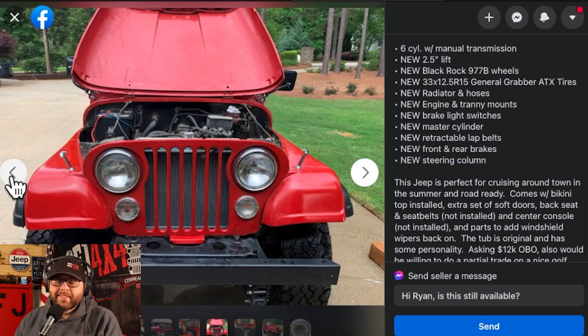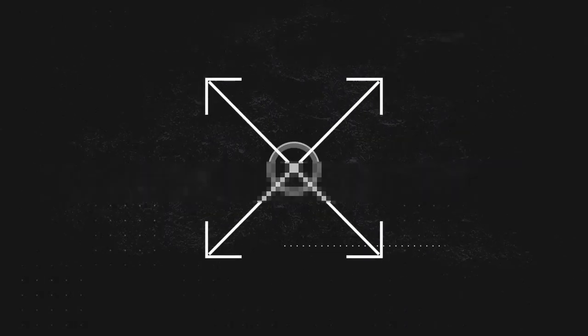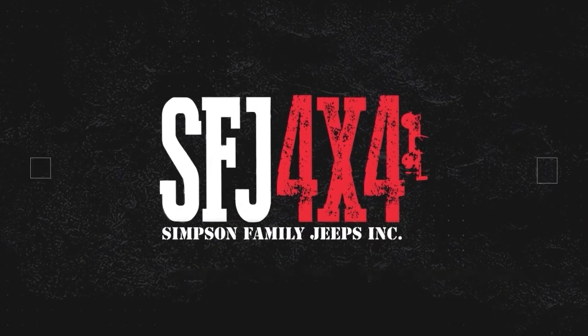Take the pictures wet, right? Everything looks better wet. Oh, behave. Hey, Jeep family. My name is Neil with sfj4x4.com, and I'm back with another Marketplace review.